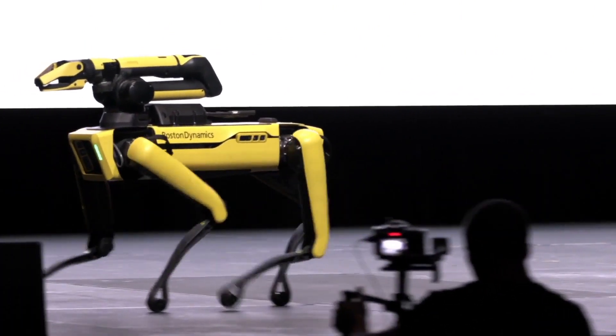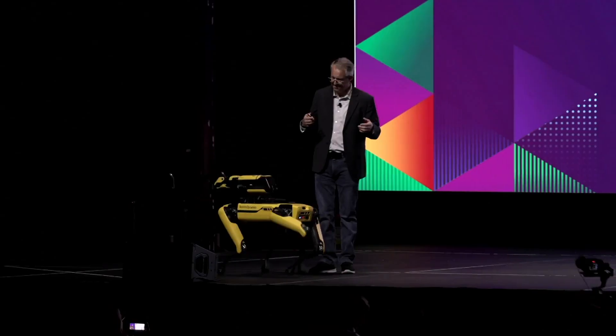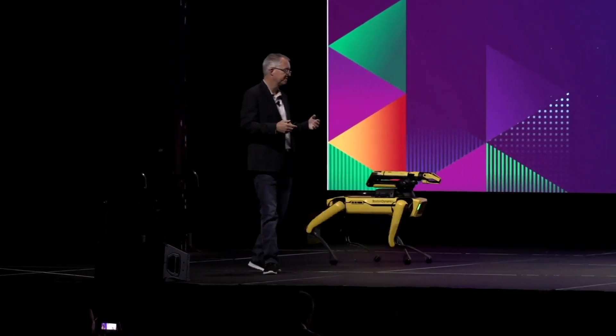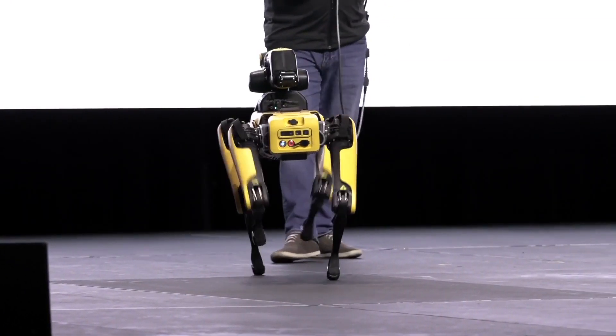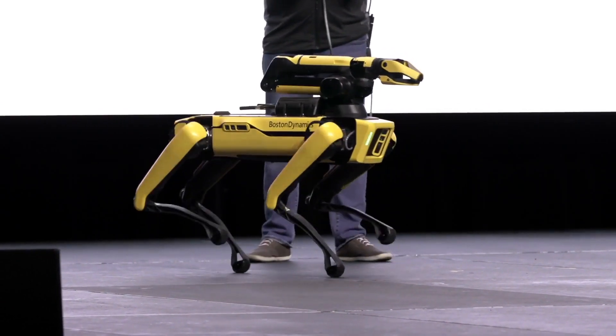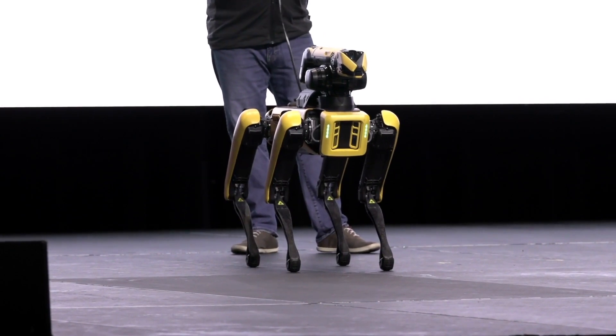We've also brought along with Spot an arm. It looks like a head, but it's an arm. It'll detect an object. The arm can be used for gripping and maneuvering. It can also be used for observation — there's actually a camera in the mouth of the palm, depending on how you want to use it.